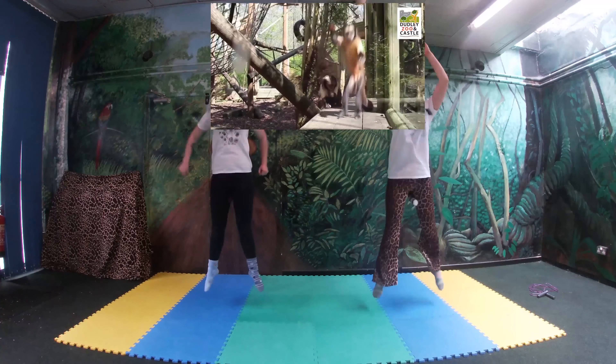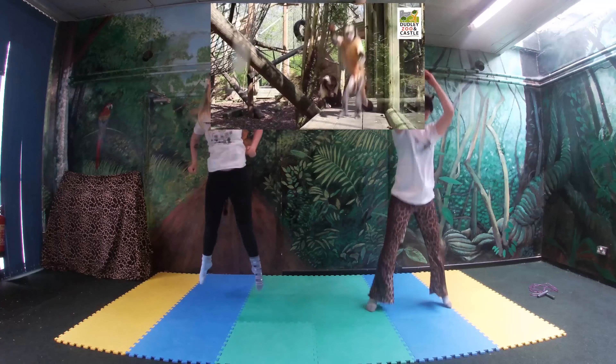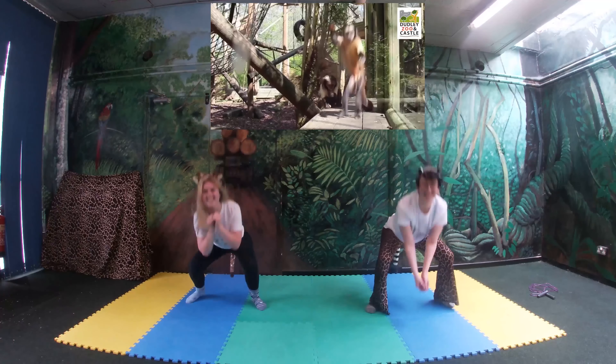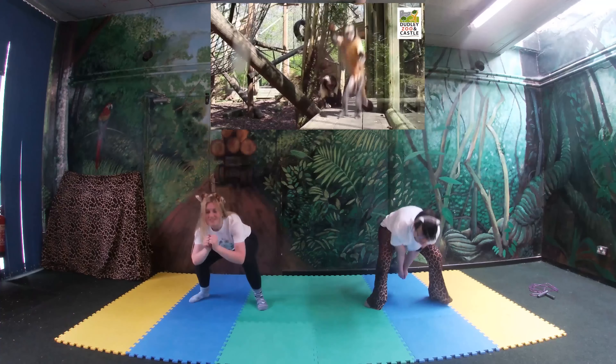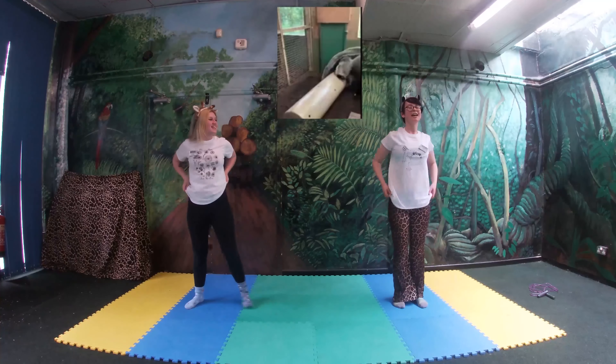Alright, capuchins are amazing — they're one of the few animals that use tools for everyday life. Here you can see our capuchin using a wooden platform to crack open his walnut. But did you know they also use onions to rub onto their fur to repel insects?